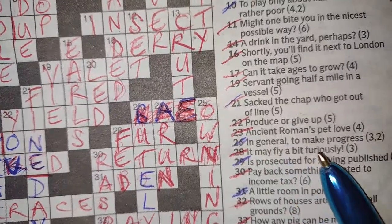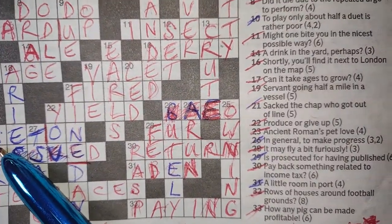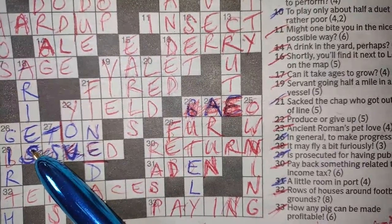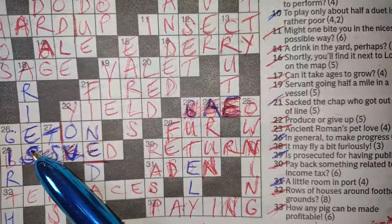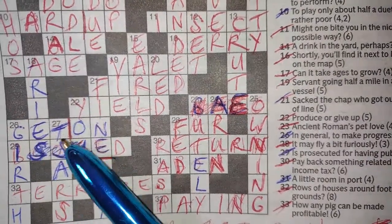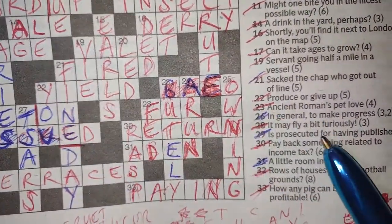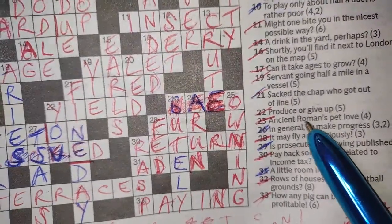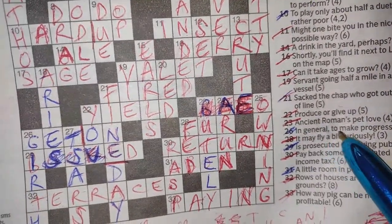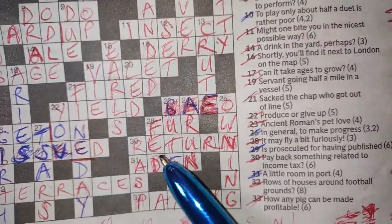26 across: 'in general to make progress' — three, two. 'In general' — GEN is a short word for general. 'To make' — makes the word, so 'to' is part of the clue. And progress is GET ON. You see, 'to' is a slippery thing in cryptic crosswords — you've got to look at every word, nothing's as it seems. So: GEN + TO = GETON, meaning to make progress.